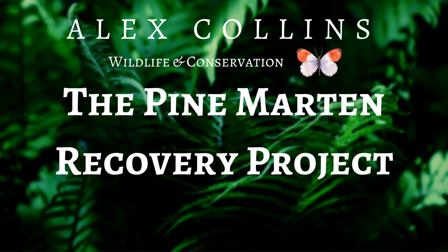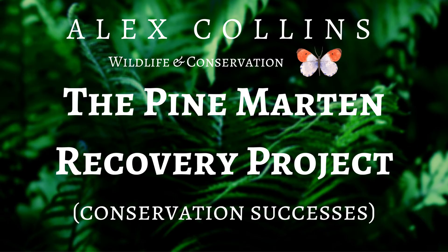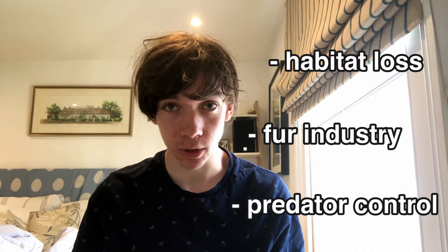Before we get started, please make sure to subscribe to my channel, as these videos take a lot of effort to make and it's really encouraging to see that people are enjoying them. In the 19th and 20th centuries, Pine Martens were well on their way to extinction due to habitat loss, the fur industry, and predator control associated with game shooting.